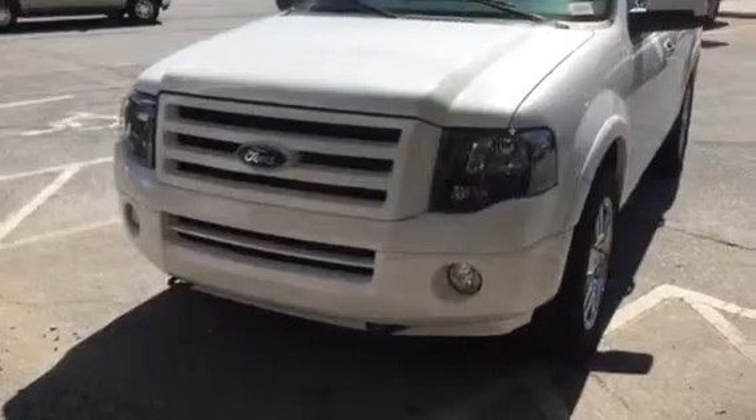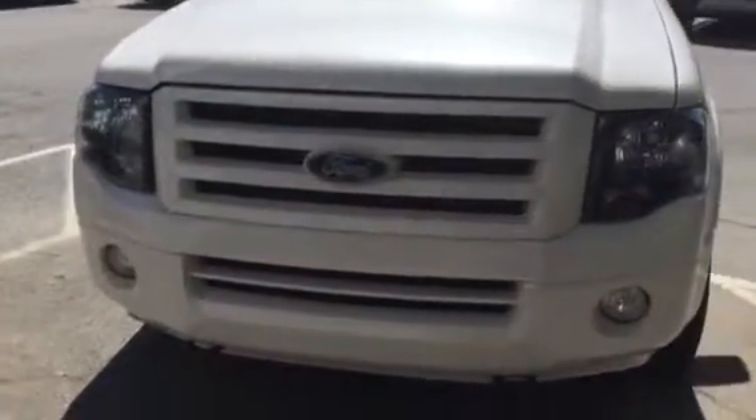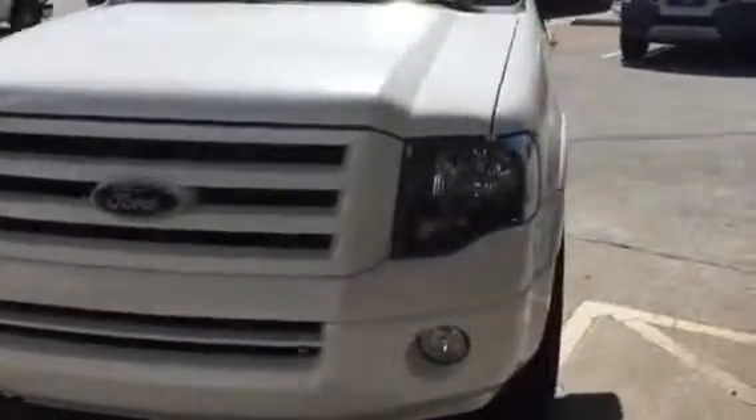As you can see, this vehicle is all color keyed. The grille is color keyed. The bumper, even with the air dam bottom, is all color keyed with your fog lamps.